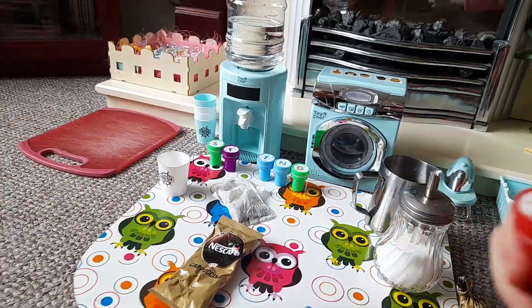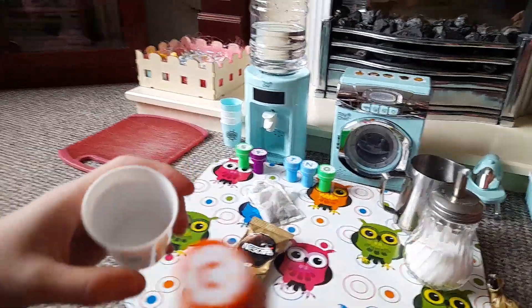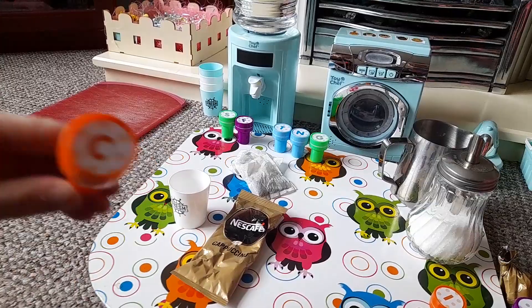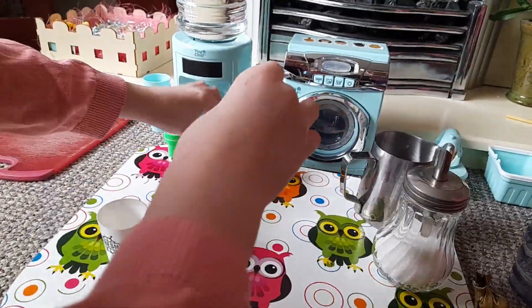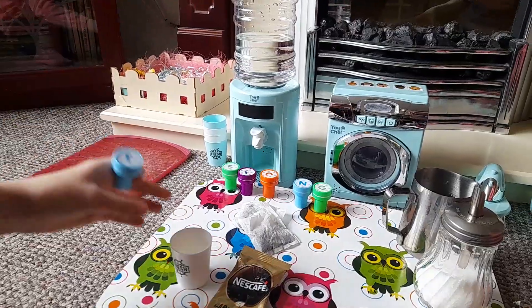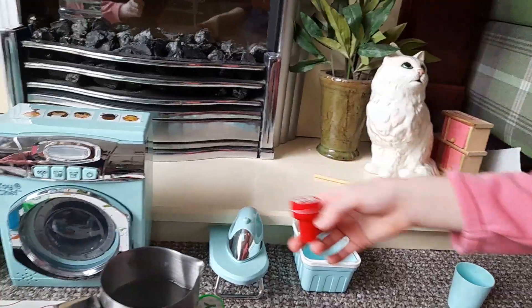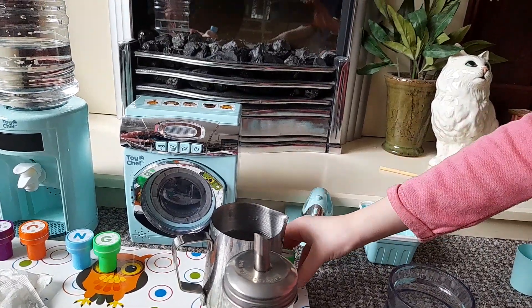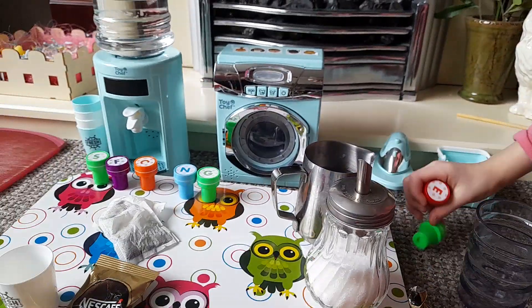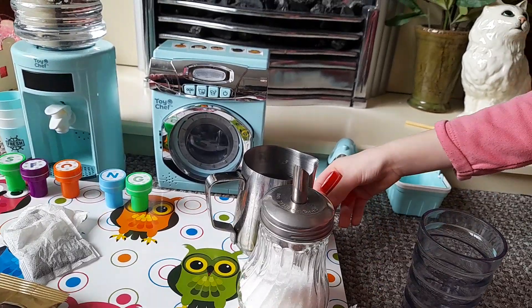Everybody, today we're going to be making tea. I get two tea bags. We're going to be making it for Anna, Elsie, and Snowflake. And I'm tea! So first, everybody has like groups — Y is in charge of the water. I don't know why — your letter, sugar's over here.